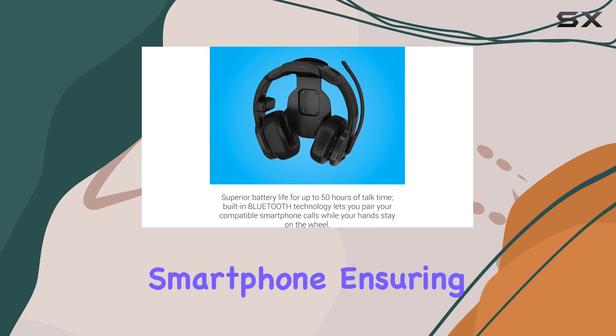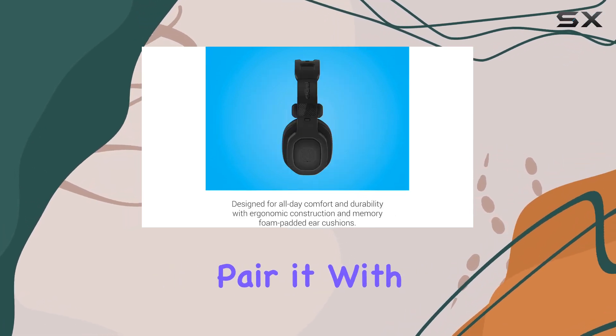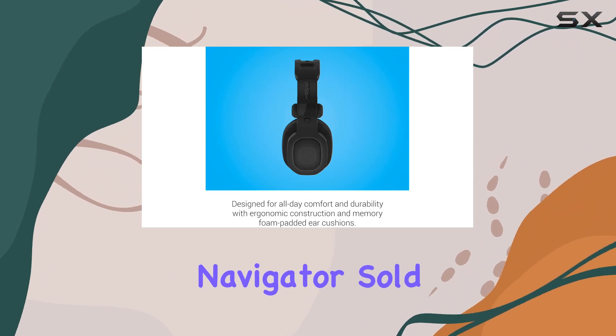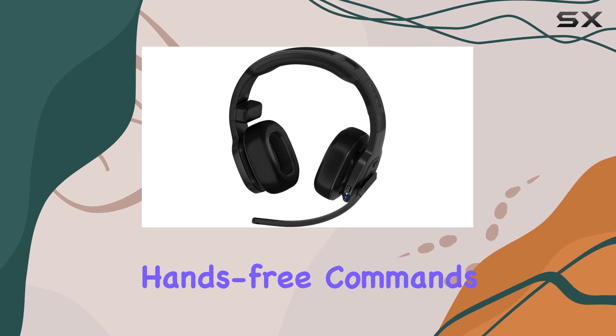This headset is built to last and keep you comfortable throughout the day. Its Bluetooth connectivity lets you pair it with your smartphone, ensuring you stay connected without taking your hands off the wheel. Pair it with the Diesel OTR truck navigator, sold separately, for seamless navigation prompts and hands-free commands.